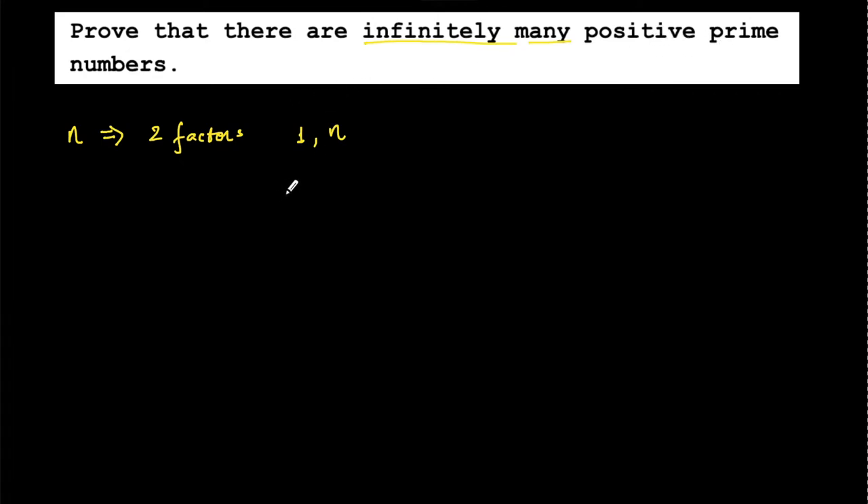The question says prove there are infinitely many positive prime numbers, meaning there is no highest prime number — you will always find a prime number greater than the previously found one. We will use the underlying concept of the Fundamental Theorem of Arithmetic.